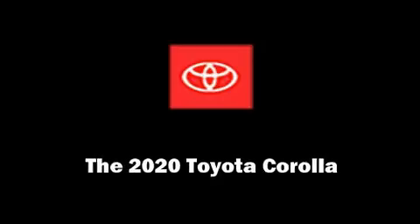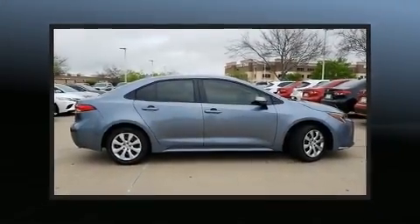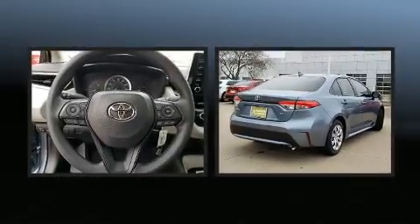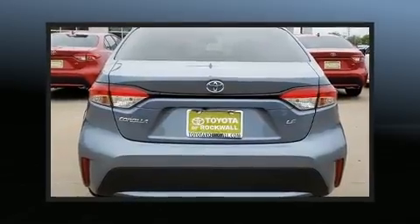Introducing the 2020 Toyota Corolla. Smooth gear shifts are achieved thanks to the 1.8-liter four-cylinder engine, and for added security, dynamic stability control supplements the drivetrain.